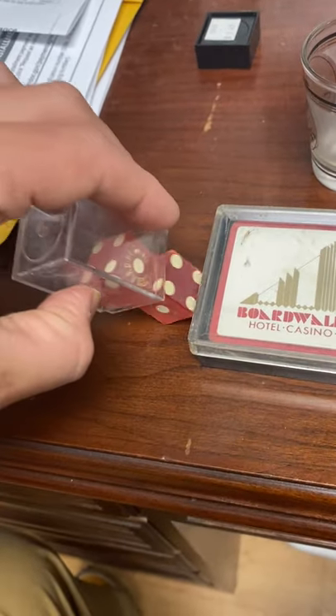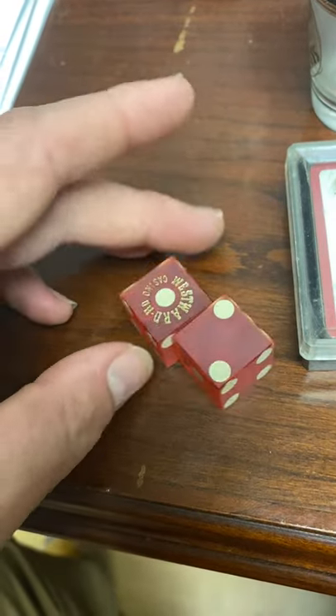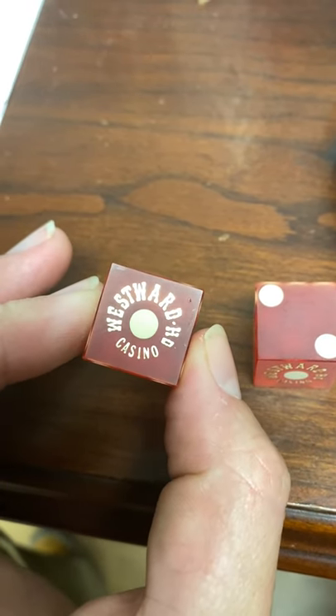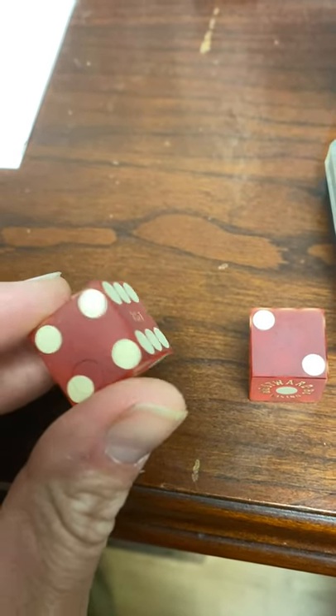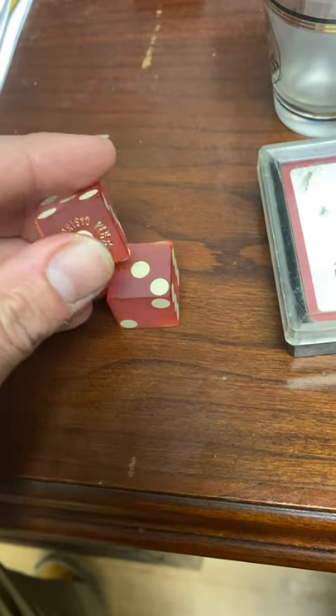And then this is the coolest part of all — a couple of unused pair of dice from the Westward Ho Casino. I'll have to go and look and see; I don't even know if this one's still around or not. If not, that'll mean even more money.